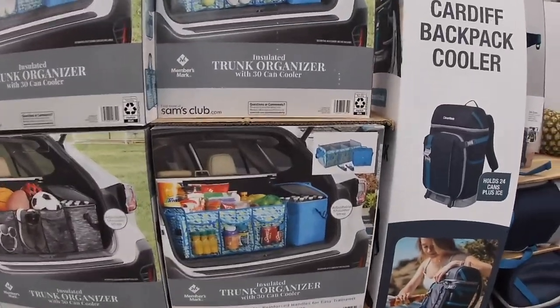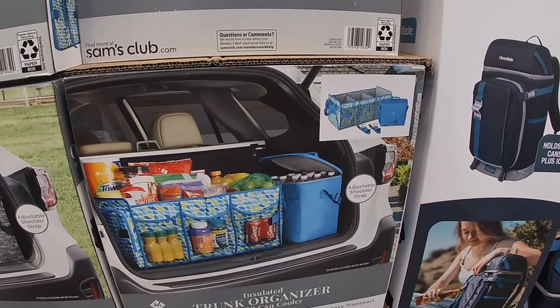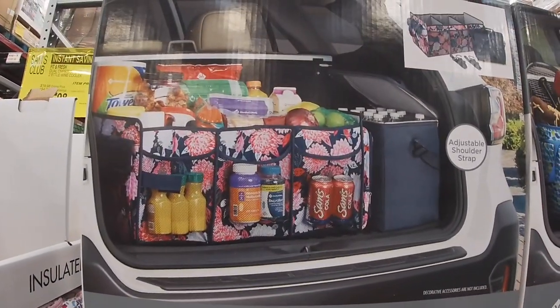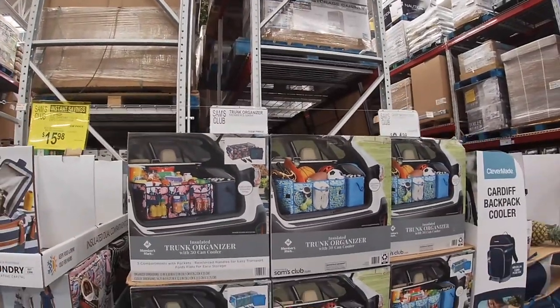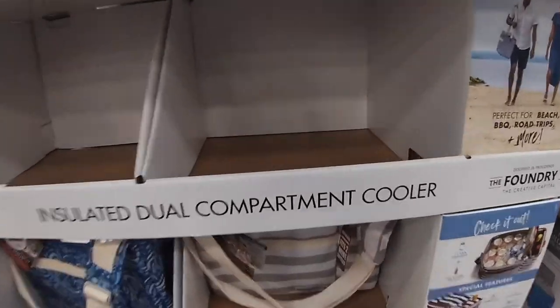This is cool — what is this? Trunk organizer insulated with 30-can cooler. They have the blue one, the gray, and this flower one. Oh, so it comes with this and this — that is $20. Insulated dual compartment coolers.